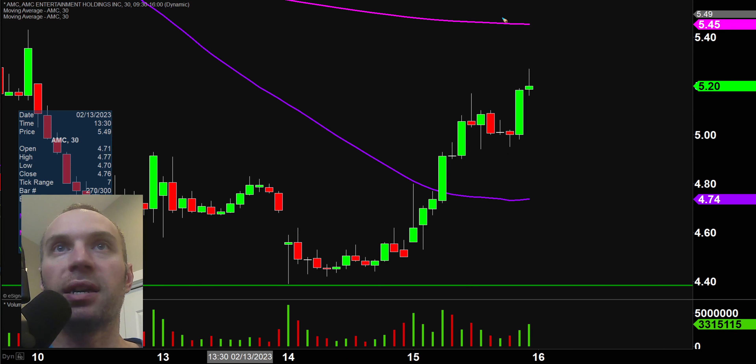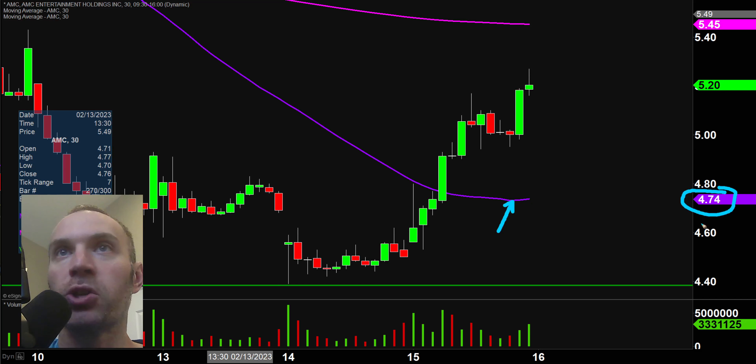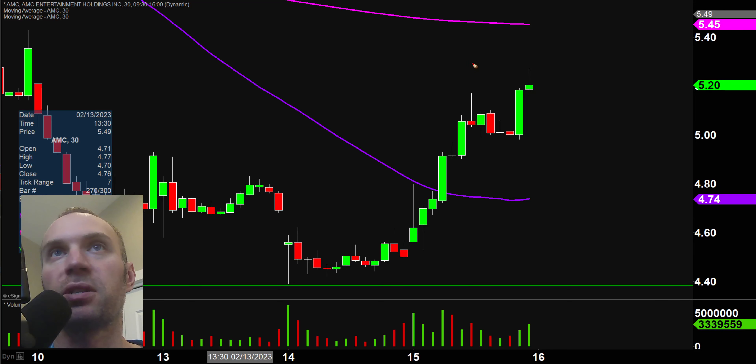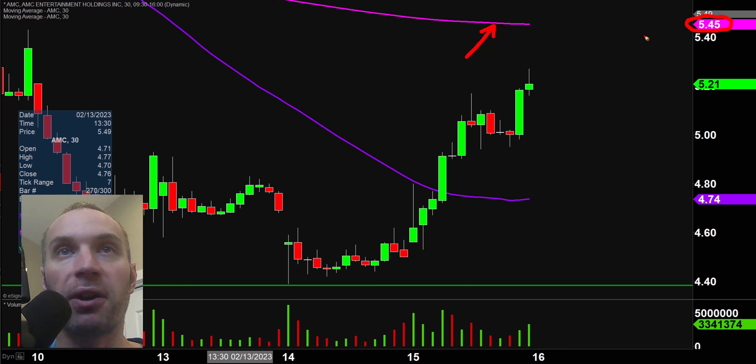That just goes back to that first key rule — when levels of resistance are broken and close above, you want to see them act as support. So now moving forward, you want to see the price stay above that purple line, the 50 period moving average, currently valued at $4.75. Moving forward, that'll be the key level to watch from a support standpoint. As far as levels of resistance, all eyes are going to be up on that pink line there, the 200 period moving average, currently valued at $5.45. Very impressive move today — let's see if this is indeed the start of a bigger move and potentially some sort of reversal back to the upside.